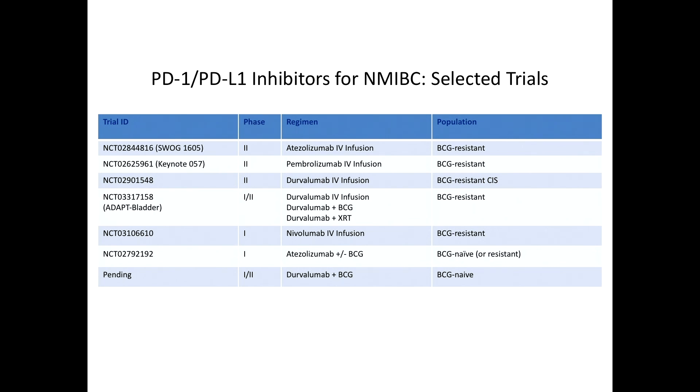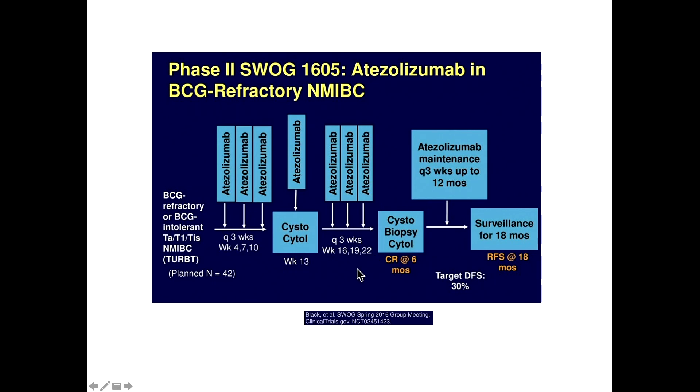A variety of trials are ongoing looking at checkpoint inhibition in BCG-resistant as well as BCG-naive patients. Naive studies are combining checkpoints with BCG, and all five FDA-approved checkpoint inhibitors for bladder cancer have representation in these clinical trials in early-stage disease. In SWOG, atezolizumab is being evaluated in an actively accruing trial targeting a disease-free survival of 30%. Patients receive atezolizumab, are monitored by cystoscopy, and receive maintenance up to 12 months if they respond to treatment.